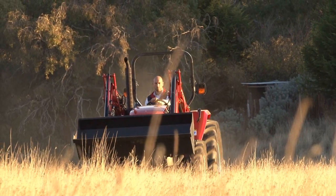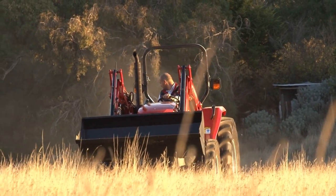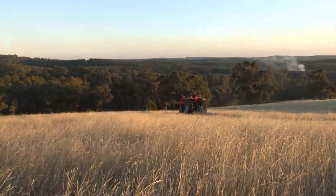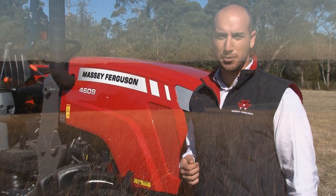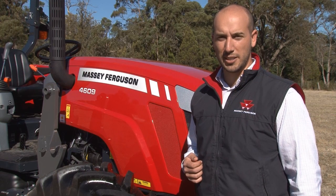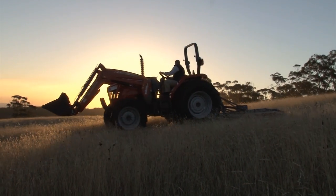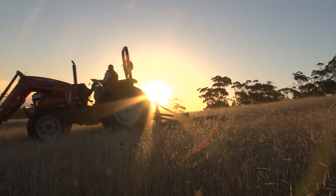We're proud to provide you with the range of Massey Ferguson 4600 tractors. For more information you can visit www.masseyferguson.com.au or visit your local dealer.